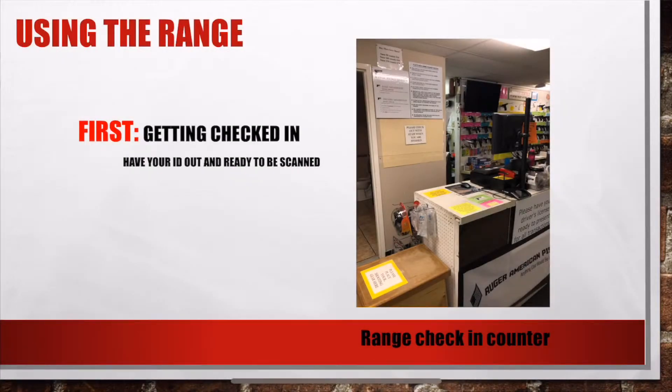The first thing you do when you come to Fletcher Arms to use the range is get checked in. Our range check-in counter is the very first cash register that you see. You will simply need to have your ID out and ready to scan to get checked in.